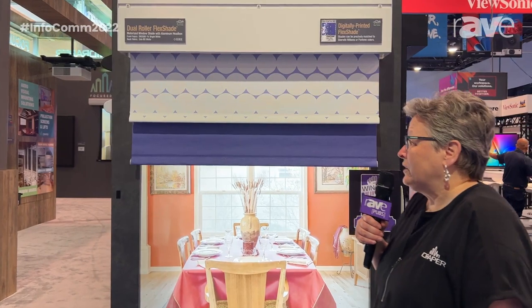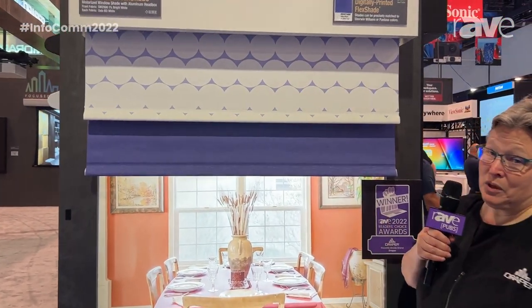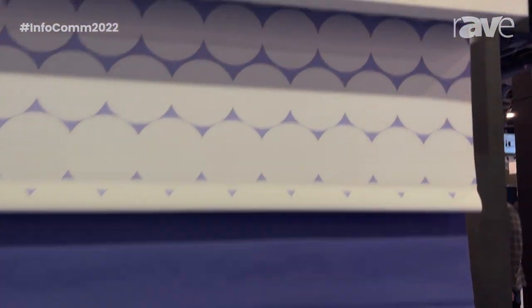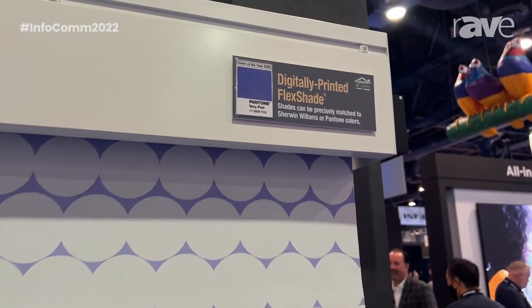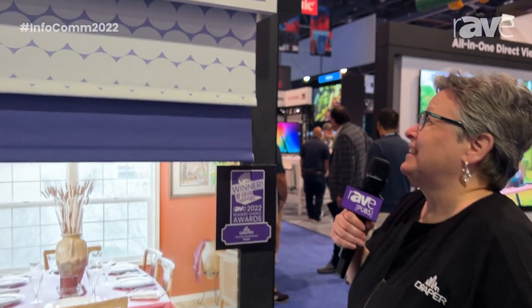So in this case, Very Pery is Pantone's color of the year and we put it on a shade because we don't have any Very Pery fabric in our window shade line. So we can help the interior designer stick to the palette with specially colored shades.